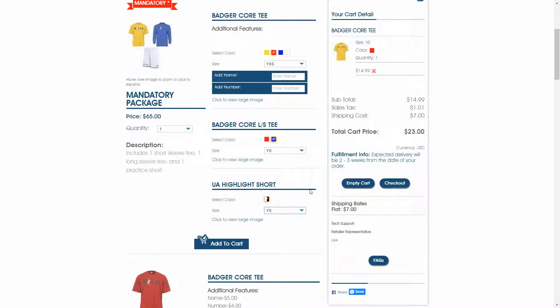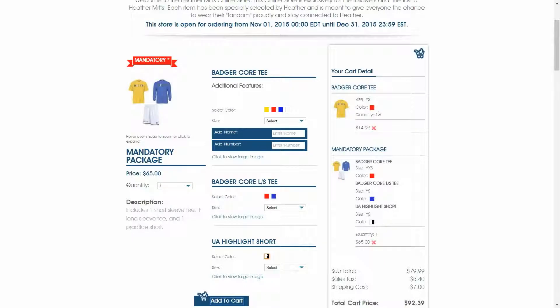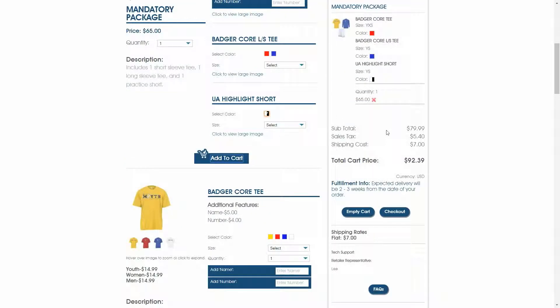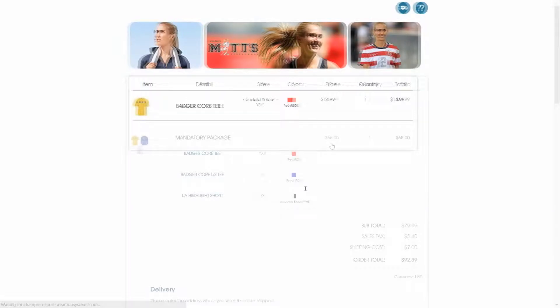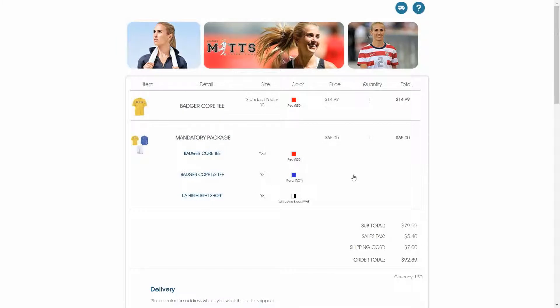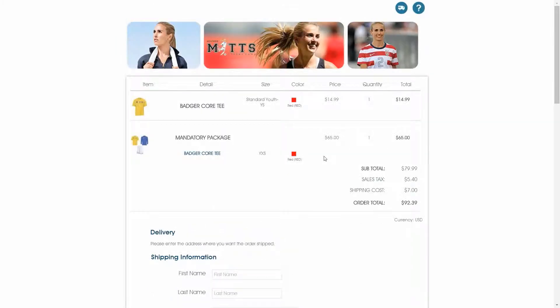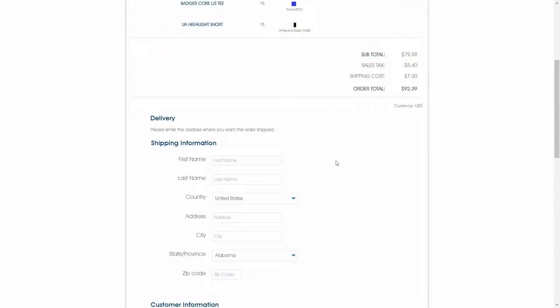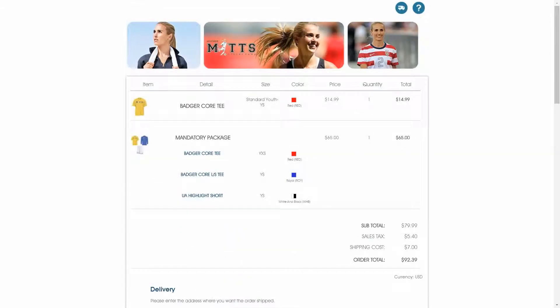Another thing we've updated about the storefront: as we're adding products to our cart and checking out, the pop-up notifications have also received a visual enhancement — this one asking for customization details. If we add to our cart, you'll notice the shopping cart has been updated. Everything just looks a lot cleaner in general. It will really improve the shopper experience overall, with everything being cleaner and better organized.